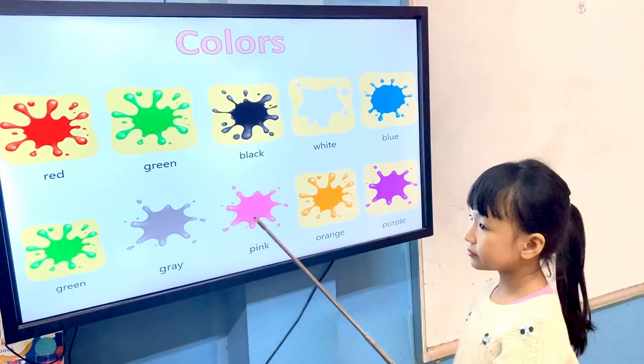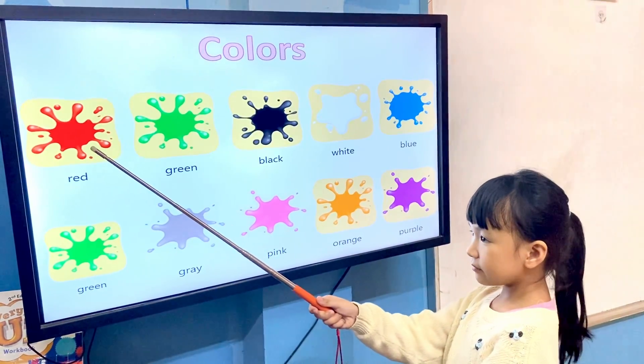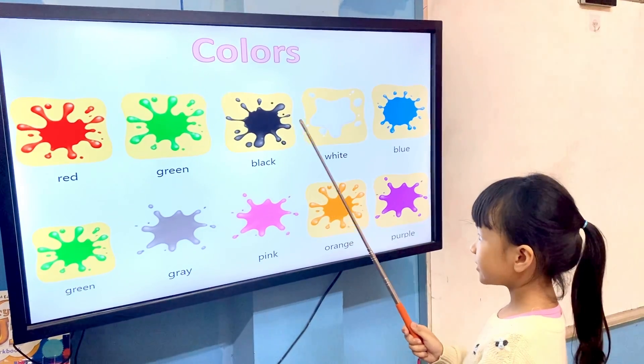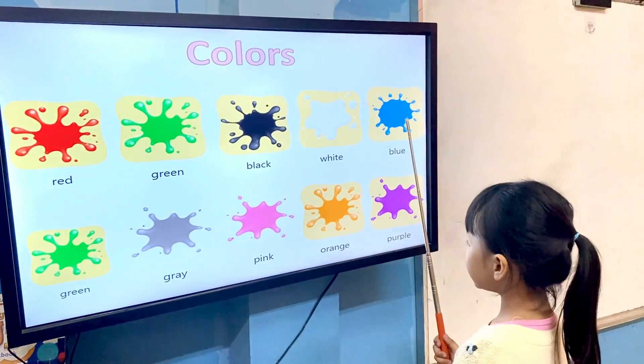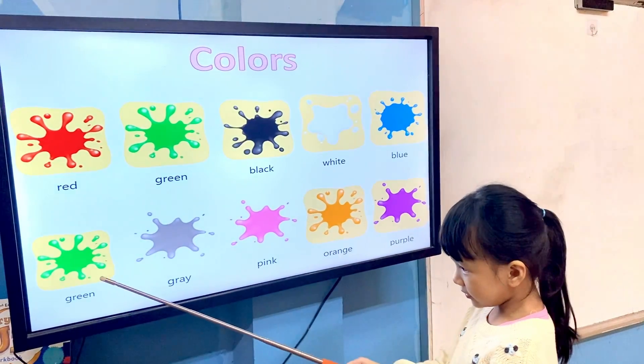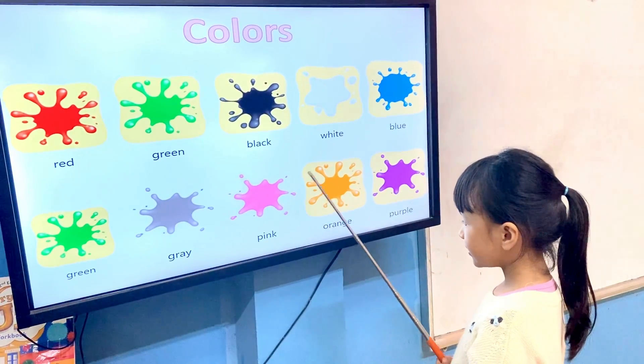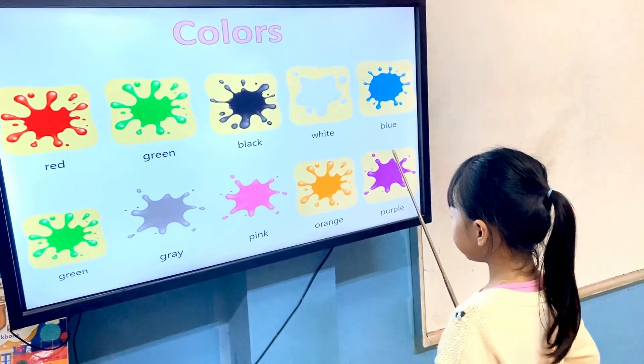Tell me, Elsa, what color is it? It's red. It's green. It's black. It's white. It's blue. It's green. It's gray. It's pink. It's orange. It's purple.